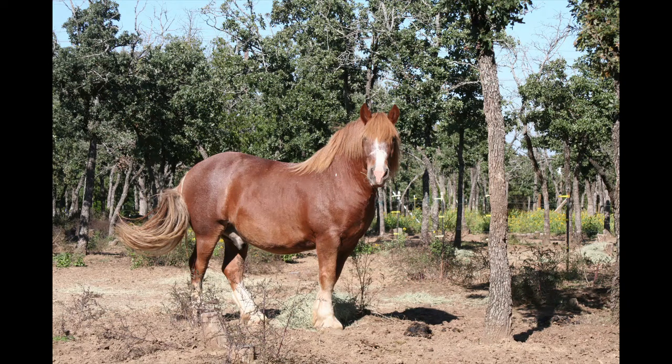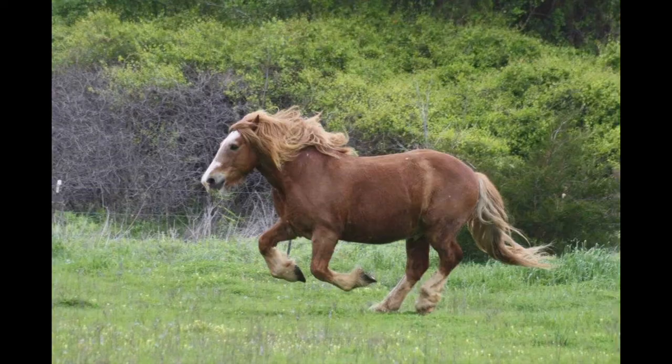The Belgian Draft Horse is a breed of heavy horse, descended from the Flemish Great Horse, the medieval battle horse native to the northwestern European coast. The first Belgian was brought to the United States in 1886.